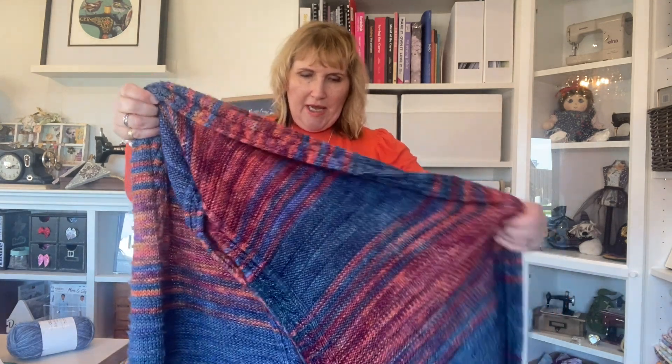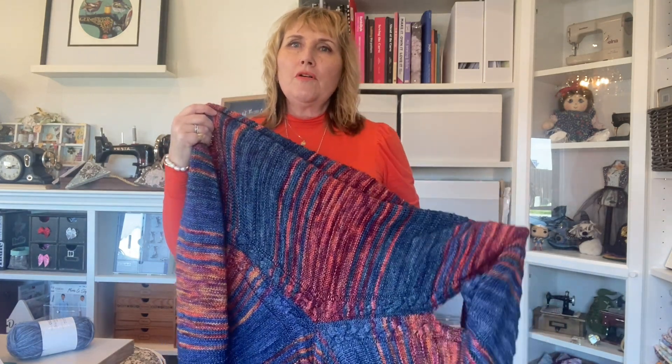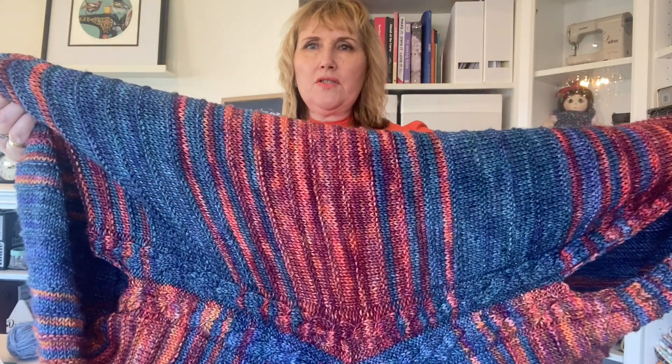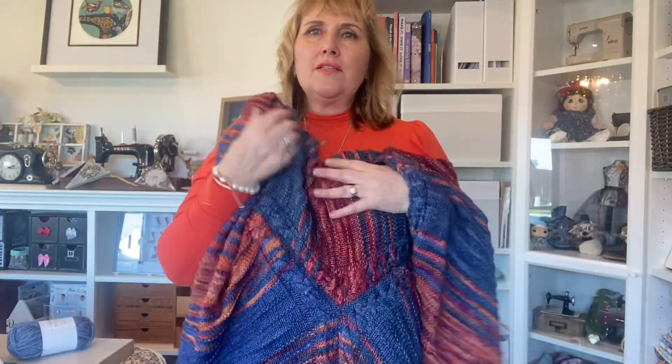I actually made this piece last year or the year before, and I haven't worn it that much, but since I'm talking about knitting and crochet I thought I'd mention it. This is Marigo Rio's yarn — some people love it, some don't. I chose it because I really loved the colors. It's nice and cozy, and it does ball up a little bit, though this one hasn't been too bad.